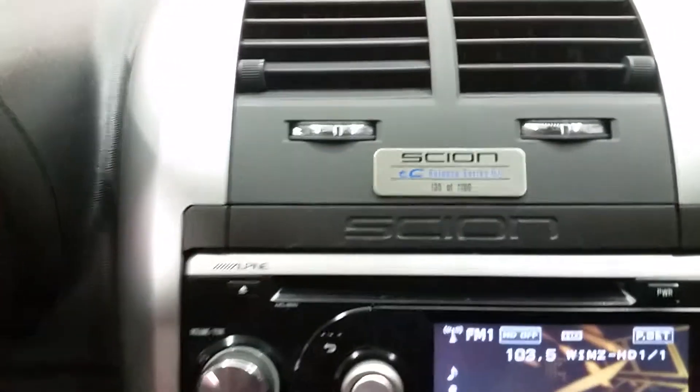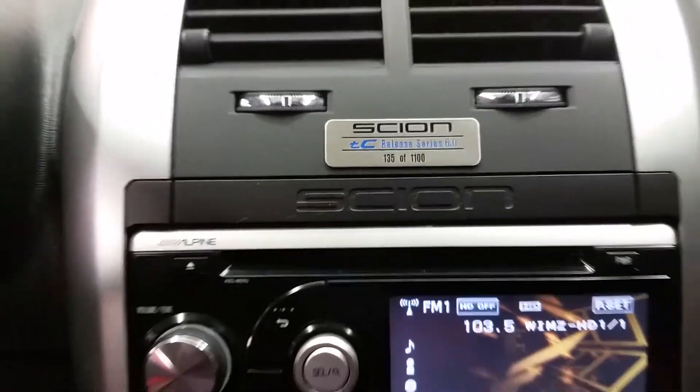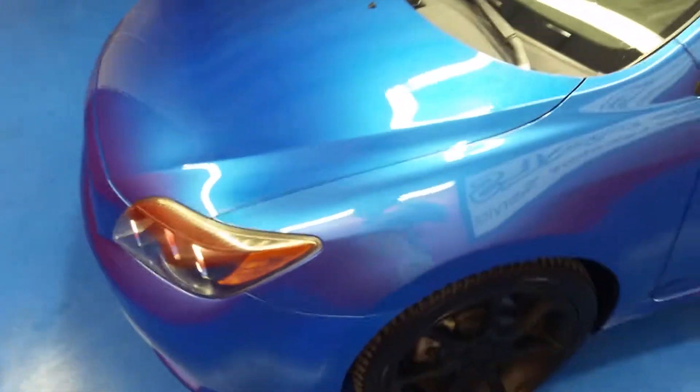Also, this car is a part of a special series. It's 135 out of 1100. Do want to keep walking around to let you see the rest of the car. The car does have a sunroof. I want to let you get a peek at the front end of this car.